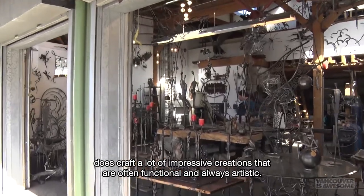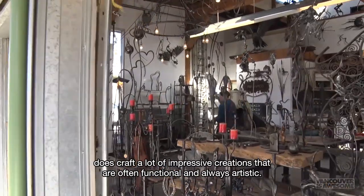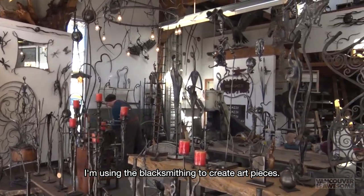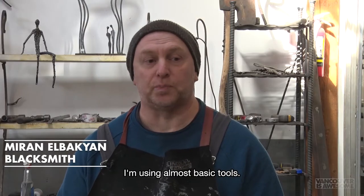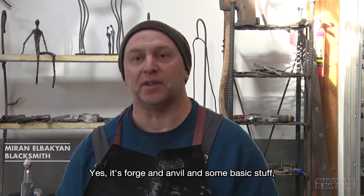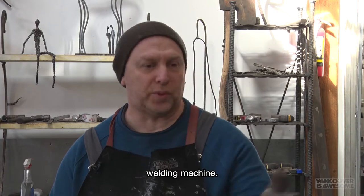he does craft a lot of impressive creations that are often functional and always artistic. "I'm using the blacksmithing to create art pieces. I'm using almost basic tools — forge and anvil and some basic style welding machine."